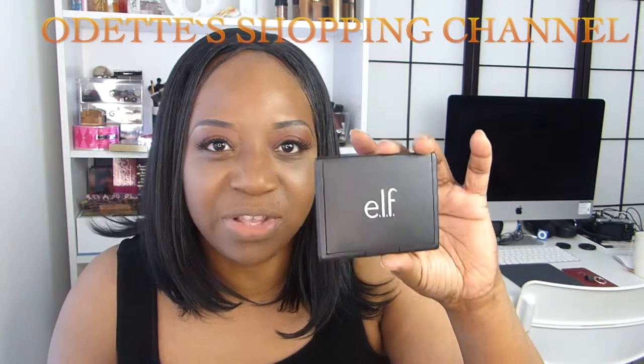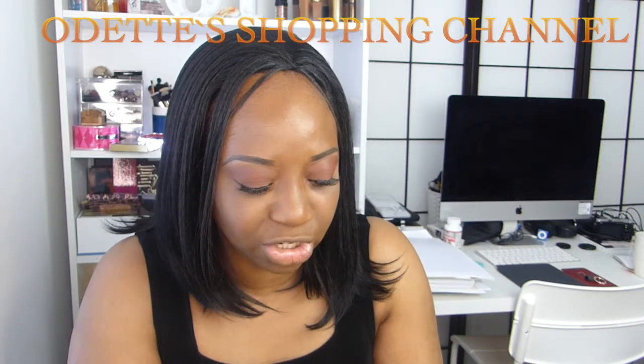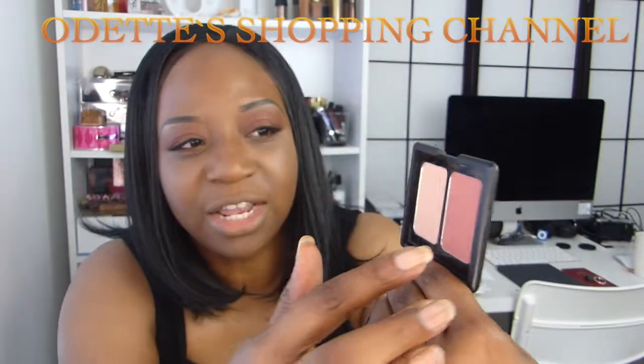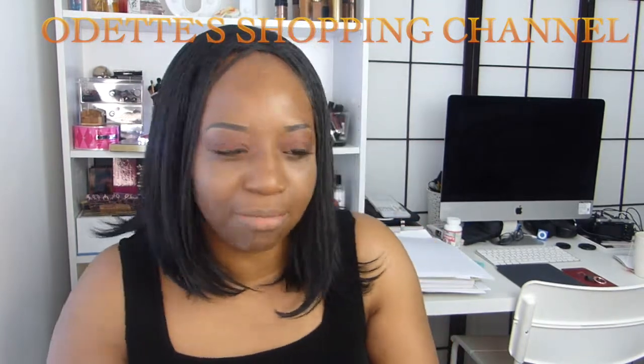Now I'm going to go in with this e.l.f. Blush Duo and put some color on my cheeks. Let me just remove the plastic — these are the shades right here. One looks a little creamy but it's not — it's a peachy color. And this is a much deeper shade. I'm just going to put a little bit on my cheeks just to give myself a little bit of color.